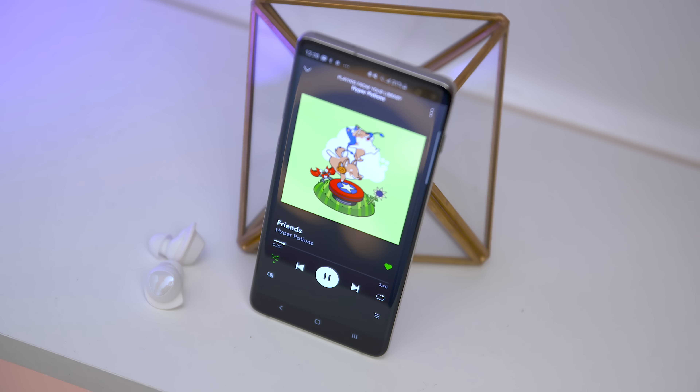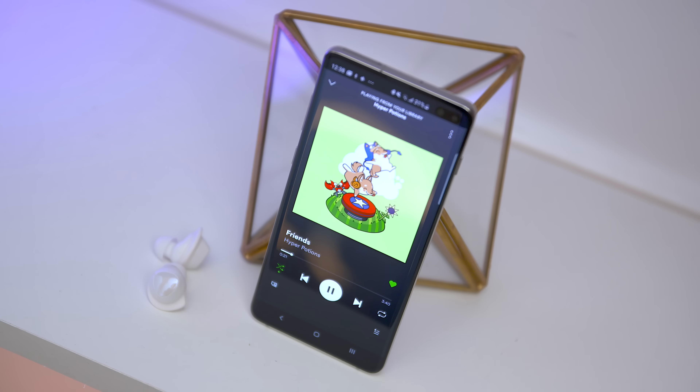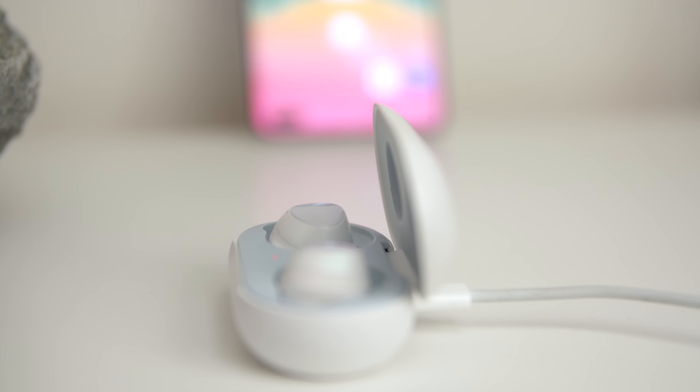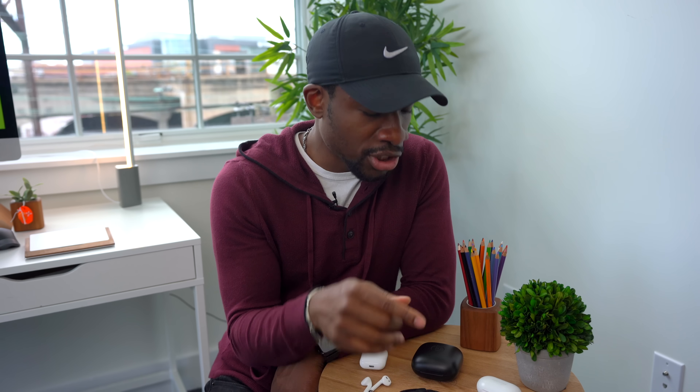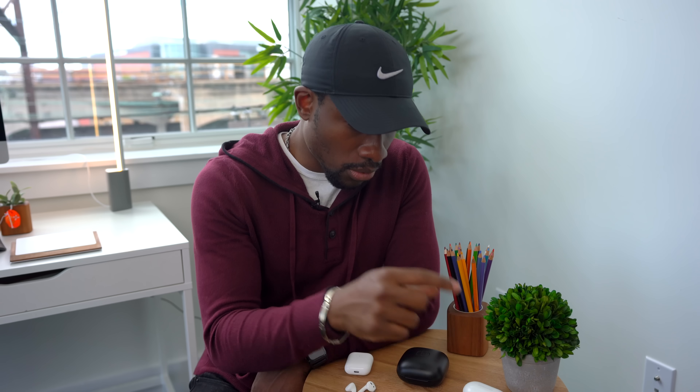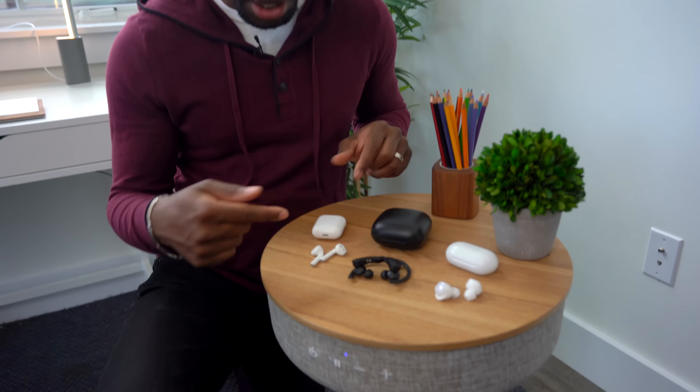For the Galaxy Buds, you get about five to six hours of listening time, and the case will only get you another seven hours — so this case is the weakest out of all of these. But with five to six hours of listening at a time, it's definitely no slouch; you will just have to charge this case more than the other two. The Galaxy Buds also have a quick charge feature where 15 minutes of charging gets you an hour and a half of playback.